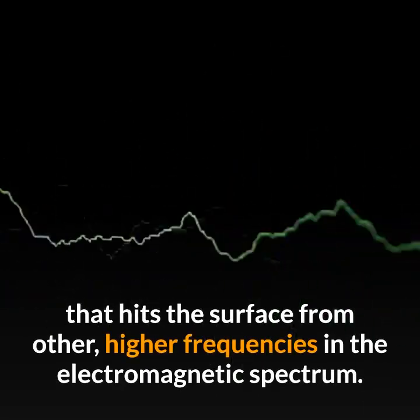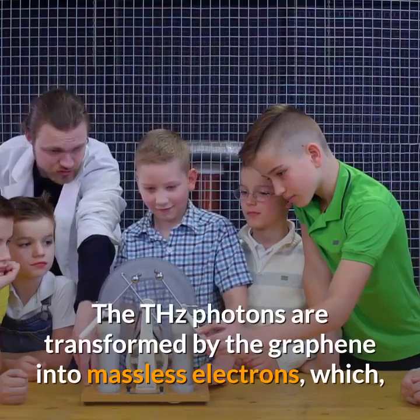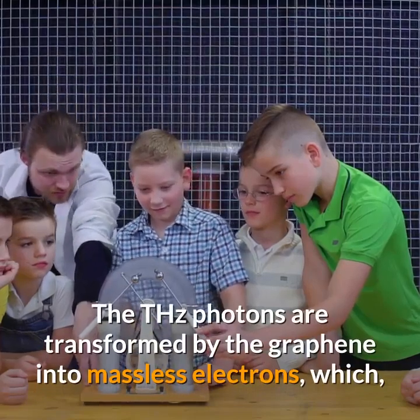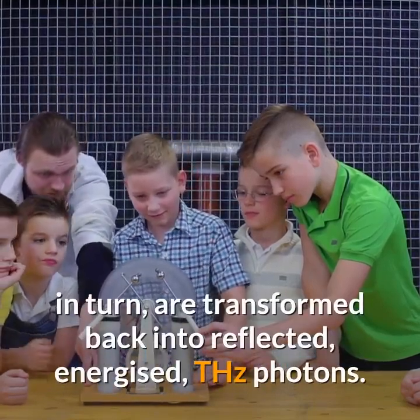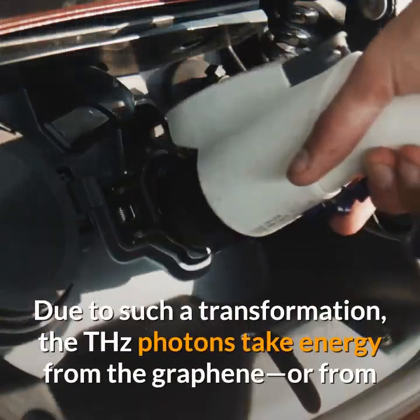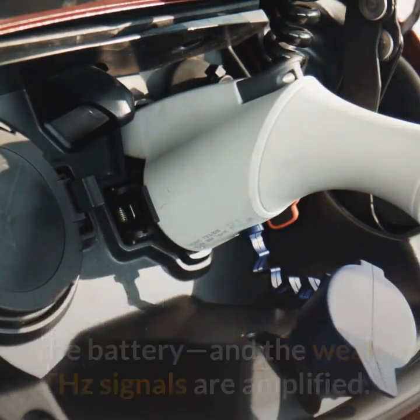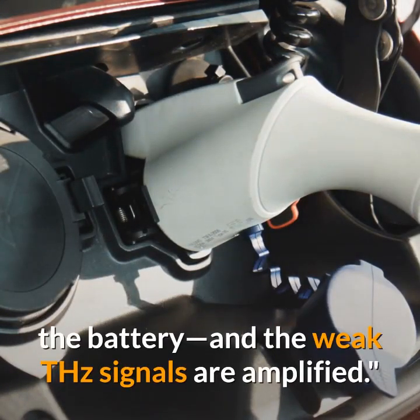It works because external energy is supplied by a battery or by light that hits the surface from other higher frequencies in the electromagnetic spectrum. The THz photons are transformed by the graphene into massless electrons, which in turn are transformed back into reflected, energized THz photons. Due to this transformation, the THz photons take energy from the graphene or from the battery, and the weak THz signals are amplified.